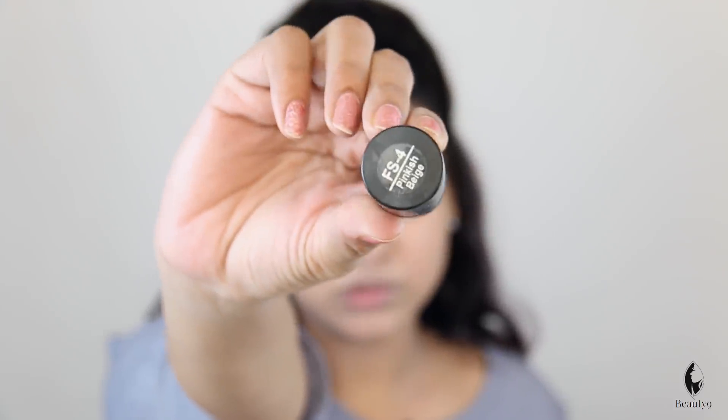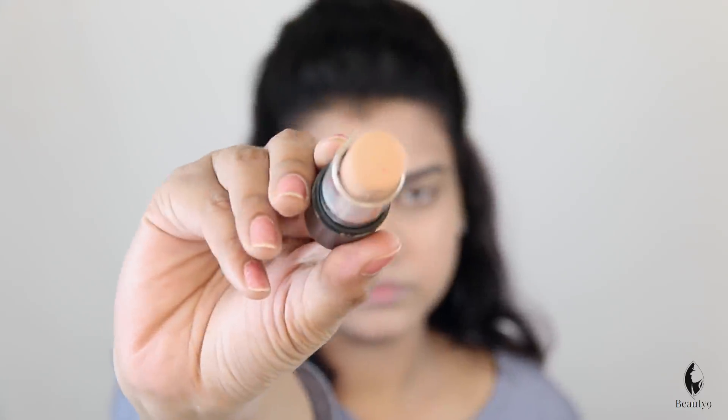If you have dark circles, we don't have to do highlighting. For that, you have to use the Color Essence concealer — I am taking a little pinkish shade. This is actually a pan stick, but it works well as a concealer. Take it from the inner corner and just place it from the bottom of the eyes, so that you can hide the dark circles. We are not doing proper highlighting because we have office makeup.